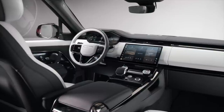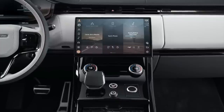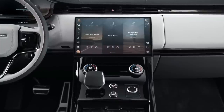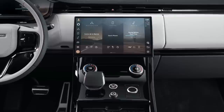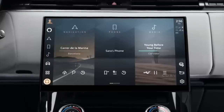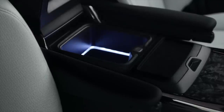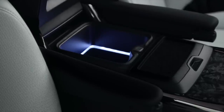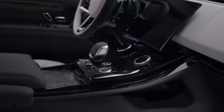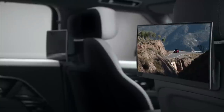In terms of technology, there's a 13.1-inch infotainment screen that runs Land Rover's latest PIVI Pro operating system. It has haptic controls and Amazon Alexa built-in, and it sits alongside a 13.7-inch digital driver display. There's also wireless Apple CarPlay and Android Auto, software over-the-air updates, and if you choose the rear entertainment package, there are two 11.4-inch curved touchscreens.